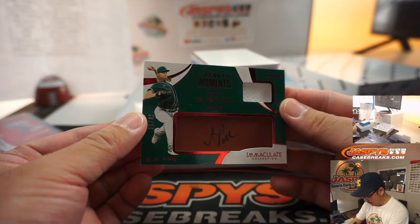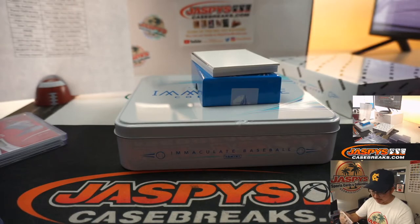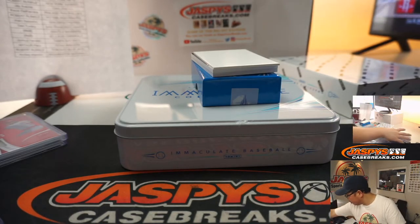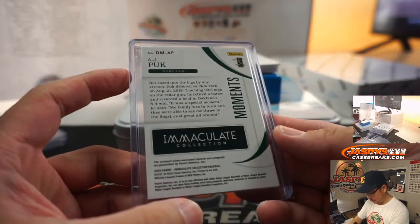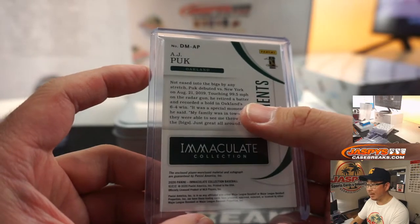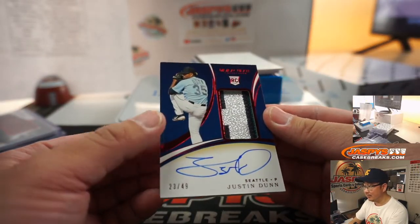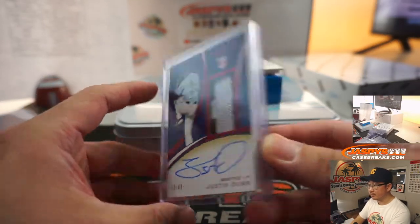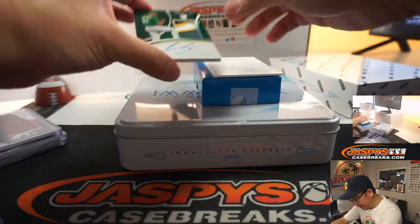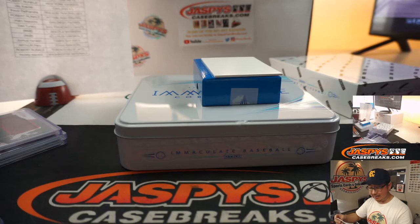Another AJ Puck, debut moments — a homer versus New York, 5 out of 49. Another Oakland A for Jay. Nice Justin Dunn, 23 out of 49 — Seattle are a number block team, Seattle 3, Robert Runkle. The last one here is Jesus Lizardo, RPA, 3 out of 25 — more good looking color in there for Jay and the Oakland A's.